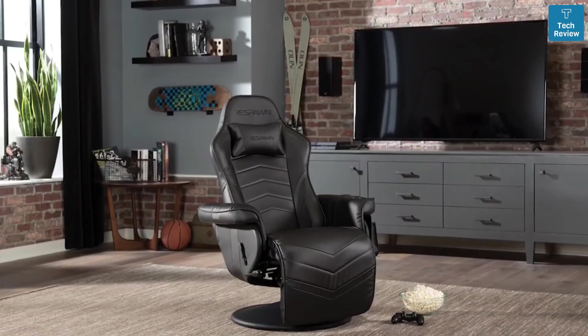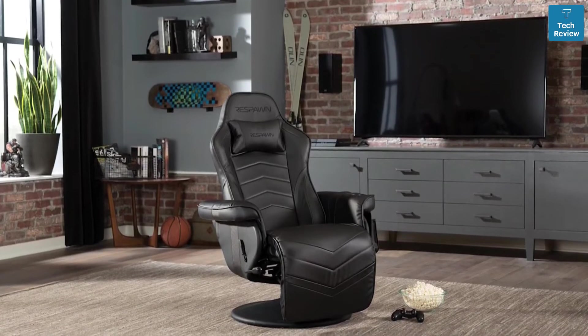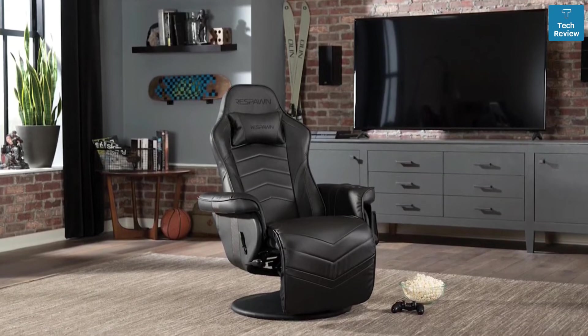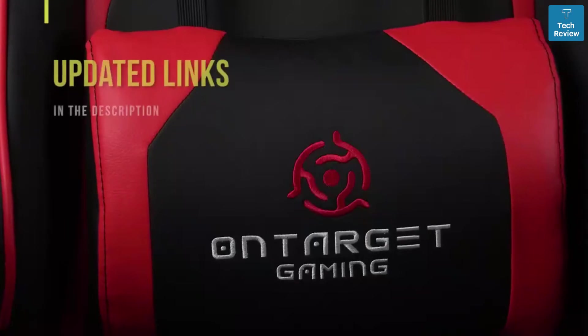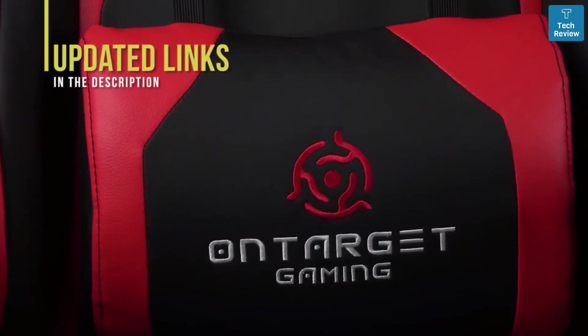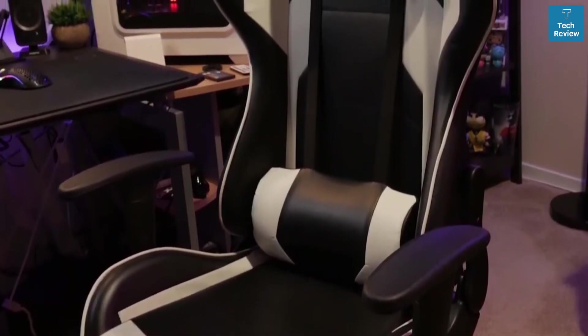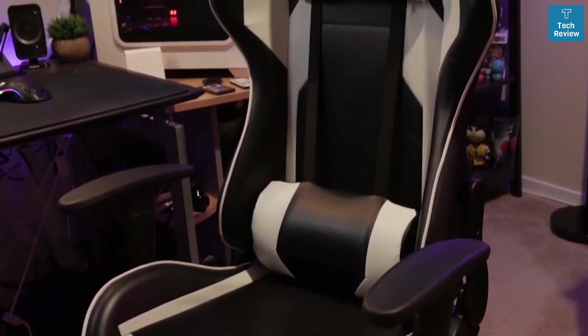If you're interested in updated pricing on any of the items mentioned in this video, be sure to check out the links below. Prices update on these products almost daily with sales and general price drops, so check the description for the most updated information. If you find this video helpful, please give it a like and tell us which product caught your eye in the comments below.